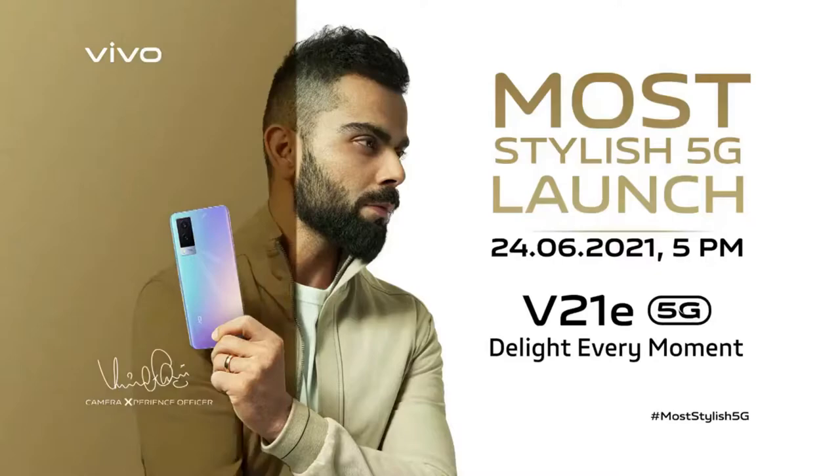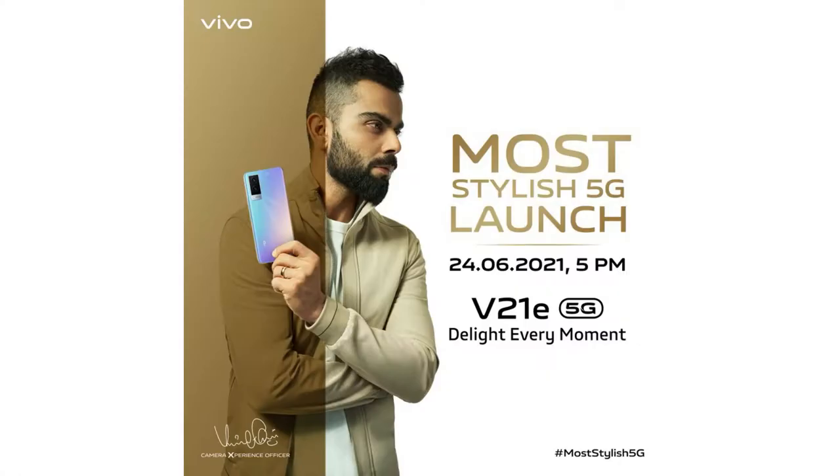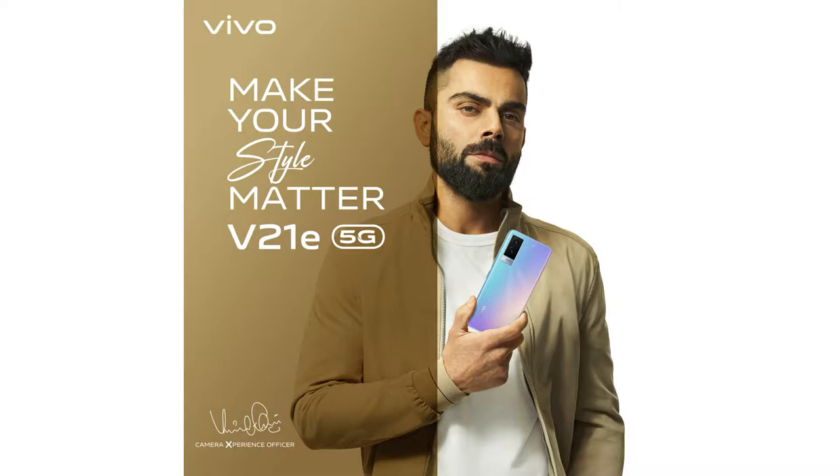Hey guys, welcome back to my channel. In this video, let's talk about the Vivo V21e 5G smartphone. This is a new launch from Vivo, going to be launched in India on June 24th. We'll talk about the Vivo V21e specs and price, and compare it with the earlier Vivo V21 smartphone. We'll see the top five differences between the Vivo V21 and the Vivo V21e.